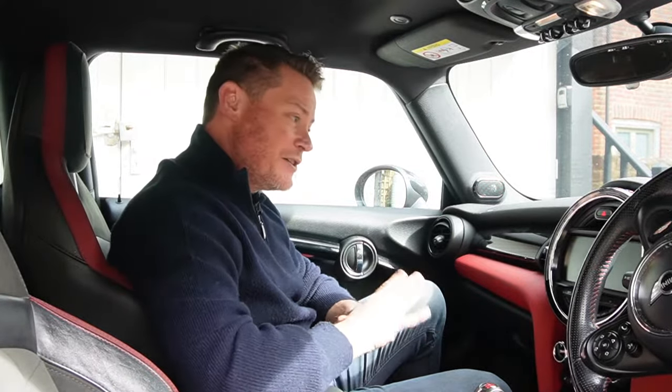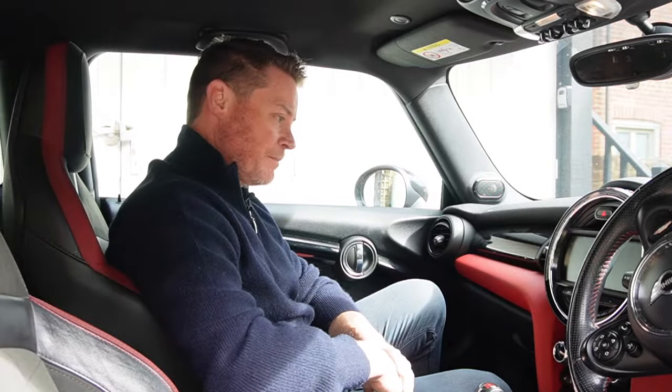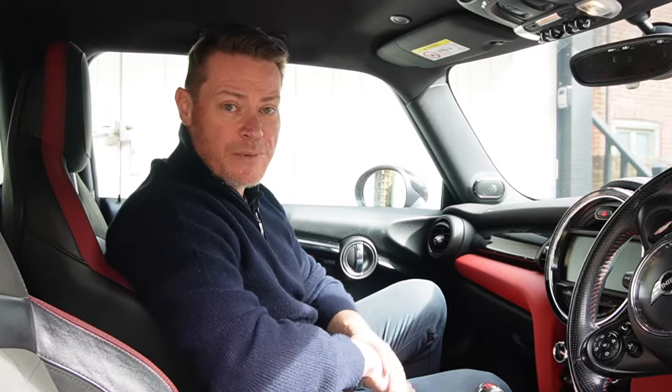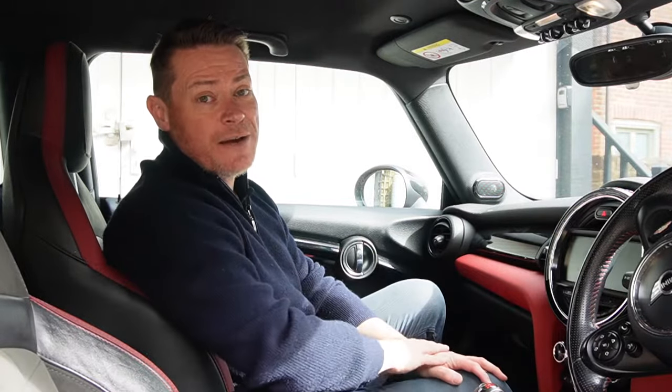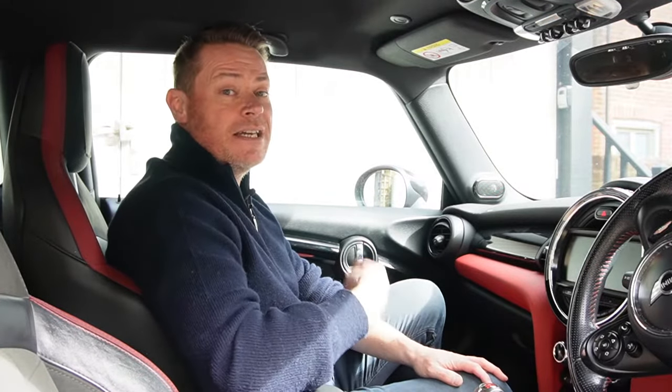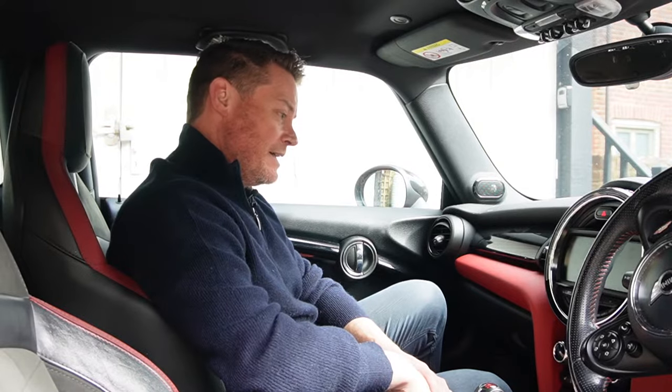I've tried everything to fix it and I can't find a good way, so the only option left is to change the head unit. And I thought while I'm changing it I might as well upgrade it for a newer version — that way I get better software and Apple CarPlay as well. I did talk to BMW about that. Their quote for replacing the head unit was just over £2,000, and even then it would be the same head unit I've got now, just with newer maps.